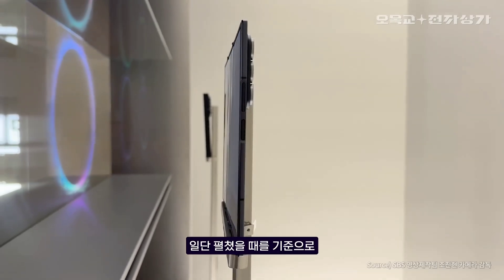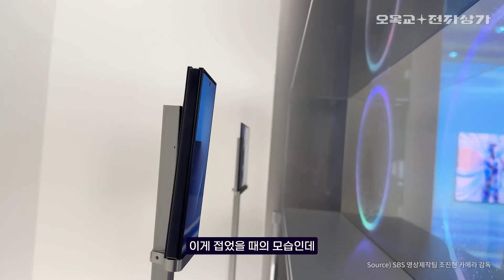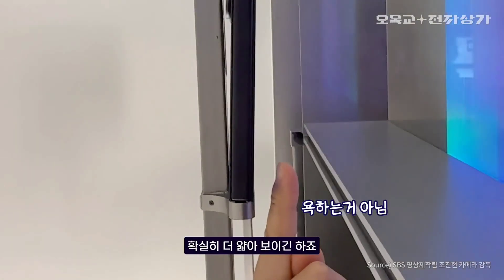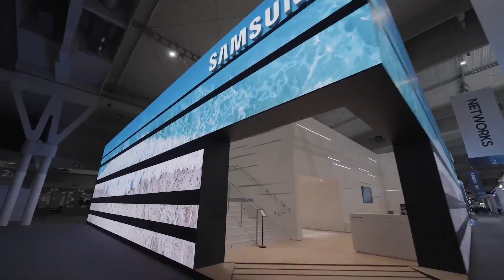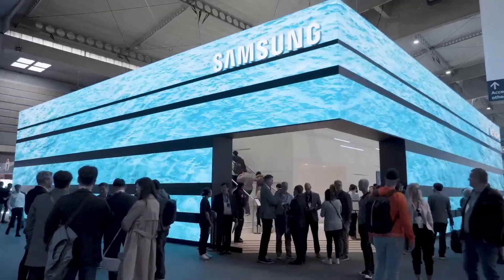Now here's where things get interesting — the thickness. The Tri-Fold's three leaves apparently vary slightly: 3.9 millimeters, 4 millimeters, and 4.2 millimeters. Not perfectly uniform, which sounds strange, but knowing Samsung, there's probably a practical reason behind that asymmetry — maybe cooling, hinge support, or balance.